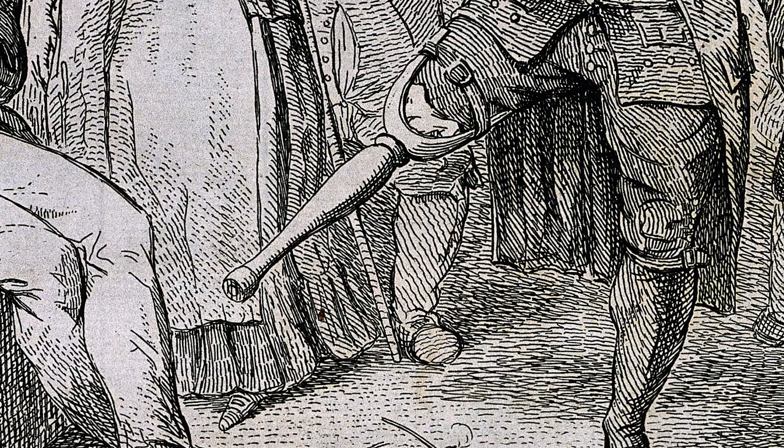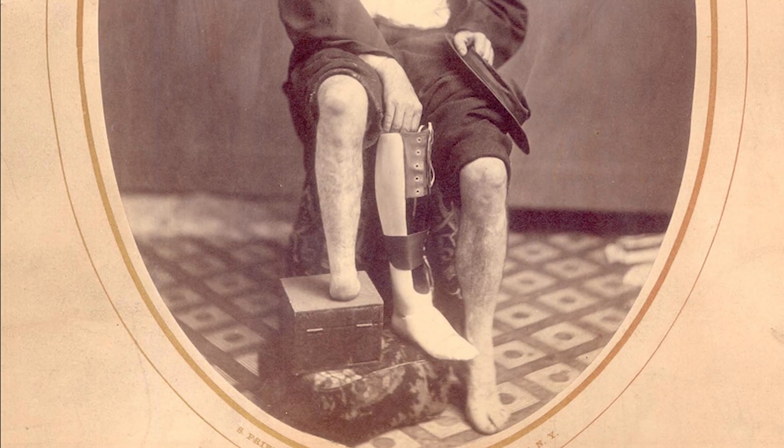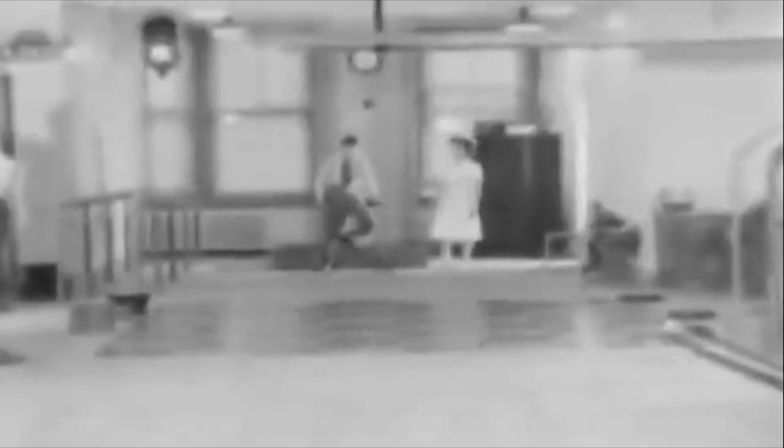For most of human history, a prosthetic limb was a piece of wood or metal roughly shaped like a hand or leg. Even through the 19th and 20th centuries, prosthetics were mainly designed to look like our natural limbs, whether or not they actually functioned like them.